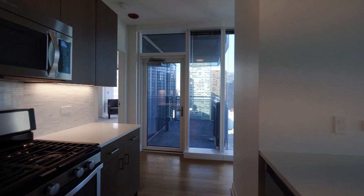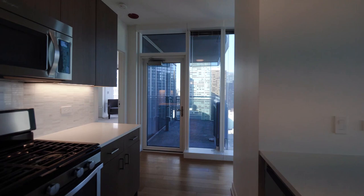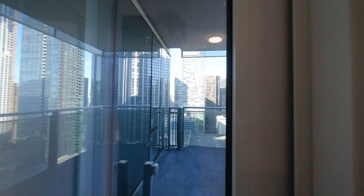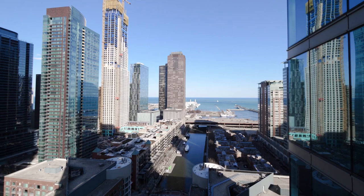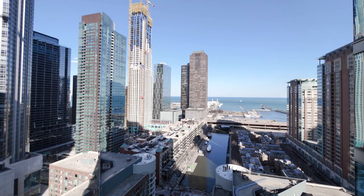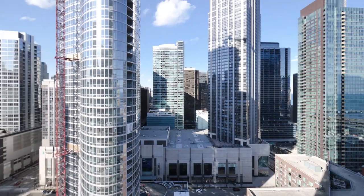Heading back toward the master, you have a nice-sized balcony, again with that dazzling view out to the lake. Also looking out over nearby Ogden Slip, where you have Pinstripes bowling and a number of restaurants — lots of activity in this neighborhood. And looking east toward Michigan Avenue's Mag Mile, which is a fairly short walk away.